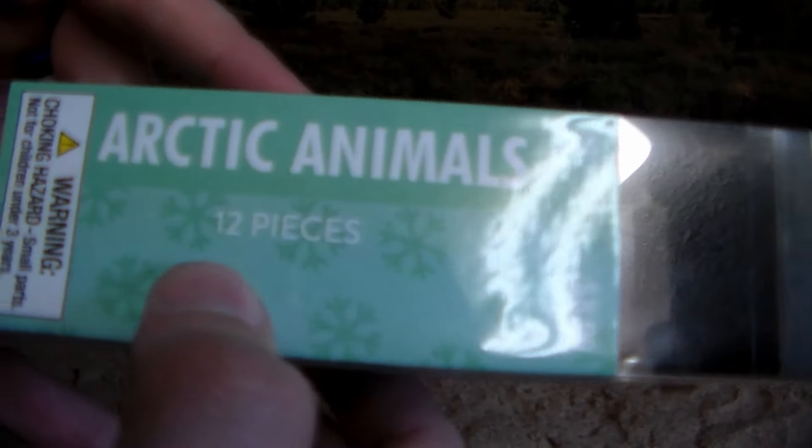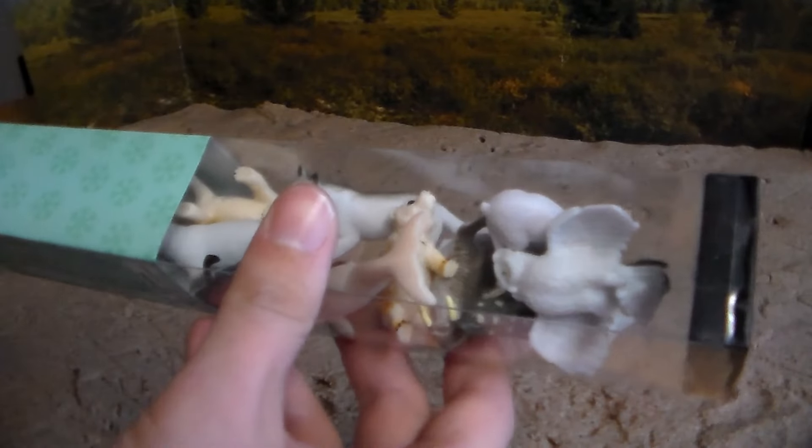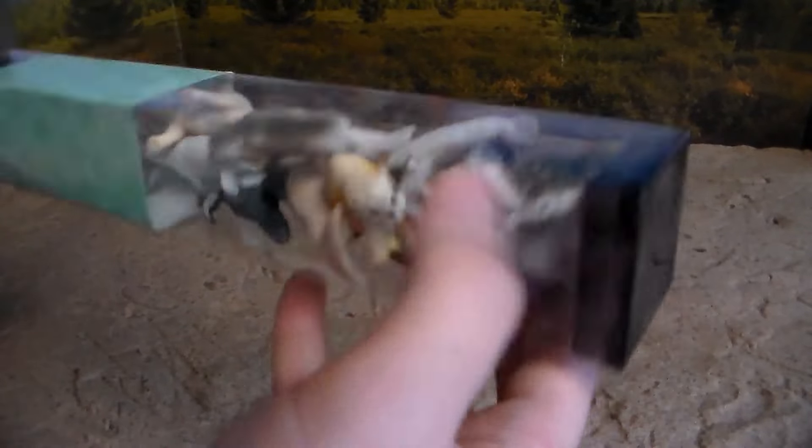We have this awesome arctic animals 12-piece set for $6 at Hobby Lobby. I think the price is worth it — you see so many different animals. I really have a lot of arctic stuff, and not for nothing, but winter is unfortunately coming up. So maybe we should do like an arctic snow toy movie, maybe?